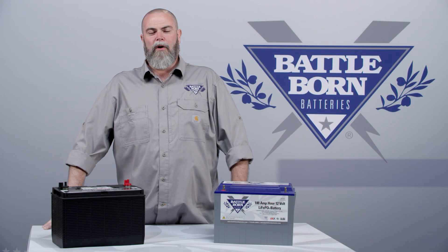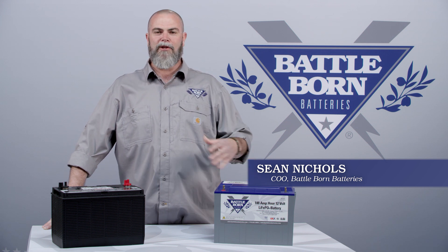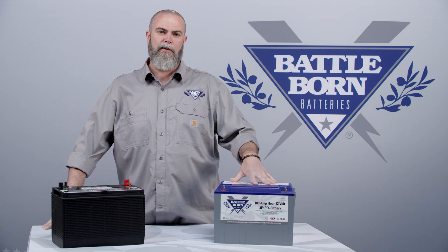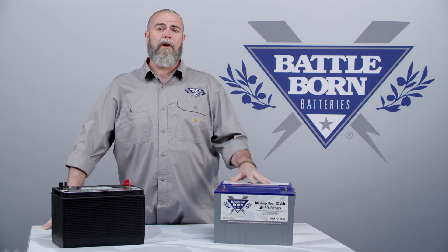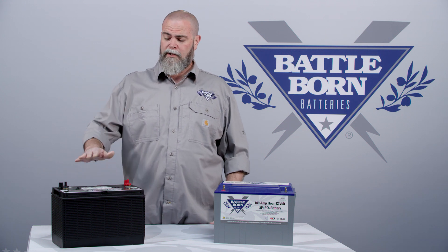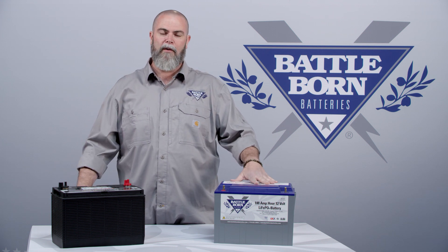Here at Battle Born Batteries, one of our missions is to educate people about the value of lithium batteries and how they can add value to your experience in a boat, an RV, or an off-grid solar system. We store two to three times the amount of power in the same amount of space. We've done a lot of educational videos, FAQs, and blogs about performance differences between a lead-acid battery and a lithium-iron phosphate battery that we make here at Battle Born Batteries.